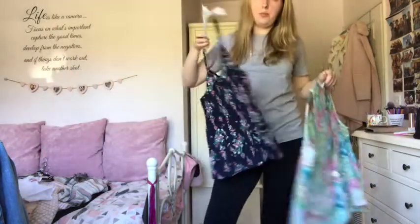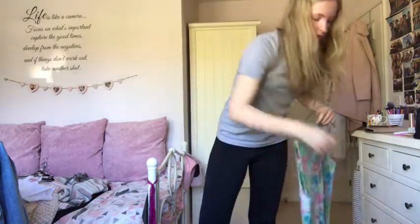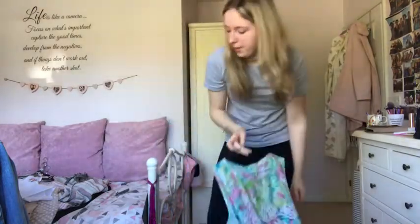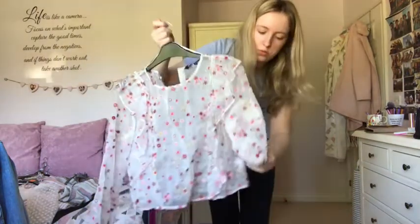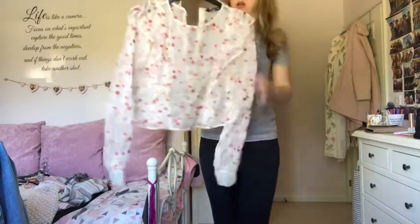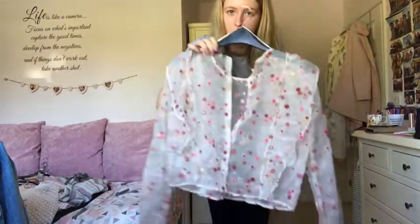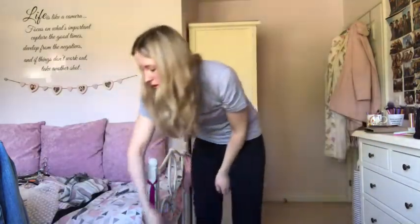This Primark top I haven't really worn, so getting rid of it. This bright River Island top goes so well with blue jeans - keeping it. A Tu at Sainsbury's top I've only worn once on holiday - getting rid of that. This Zara top I got just before Christmas has frilly panels on the front and needs a top underneath, but I absolutely love it so I'm keeping it.